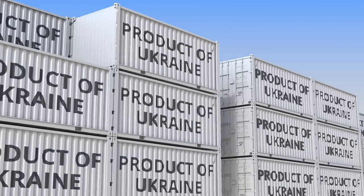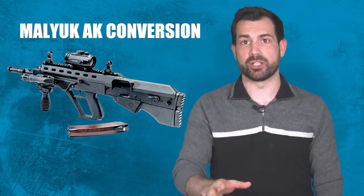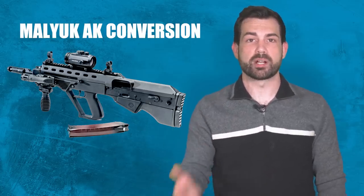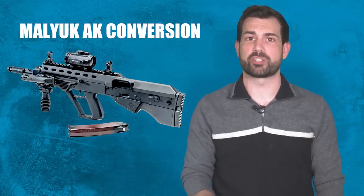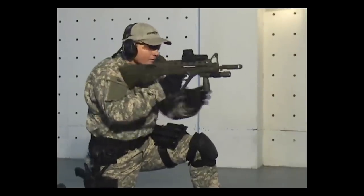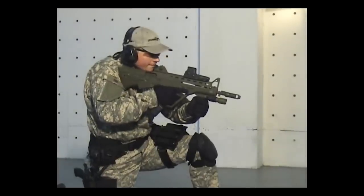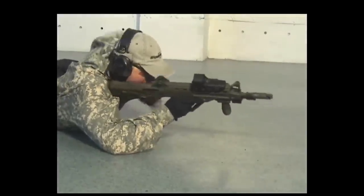The Malyuk has become synonymous with national pride — sometimes too much national pride — but it is essentially a bullpup conversion of the AK-74 rifle. Early models were actually AK-74 receivers modified into the bullpup configuration. The Malyuk was first shown in 2015 at an expo in Kiev, where it gained a lot of attention, and by 2016, 200 units had been issued to the Ukrainian military.